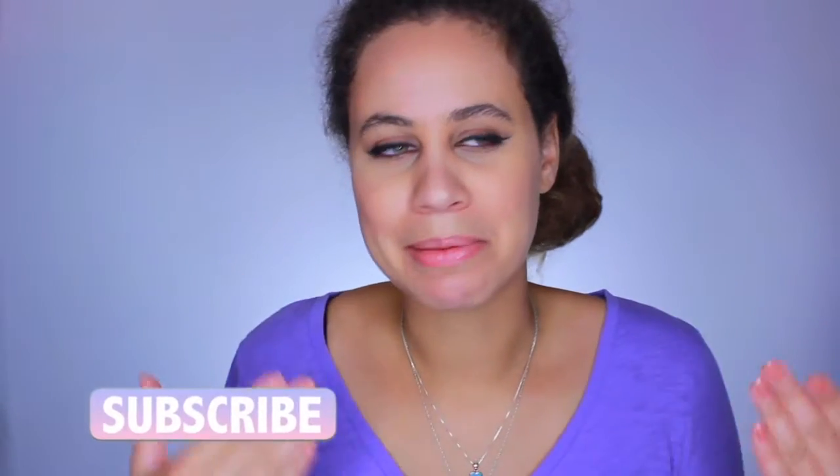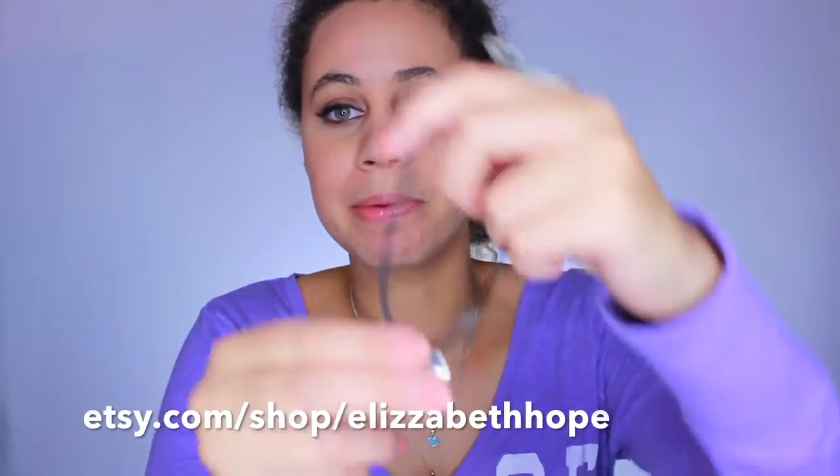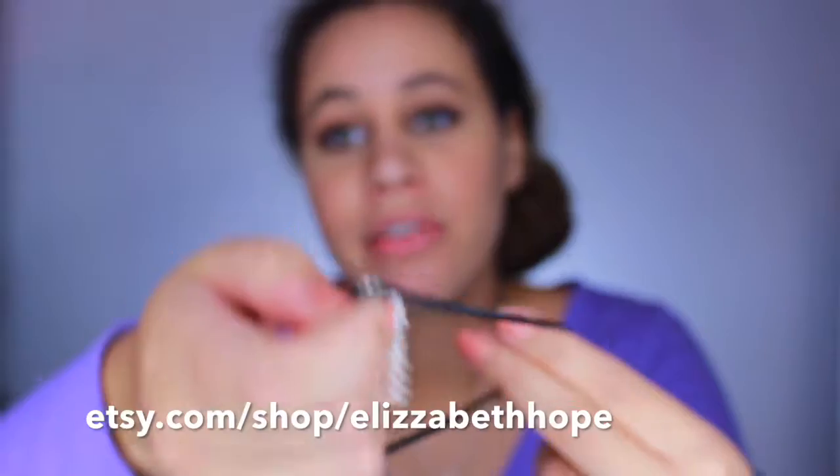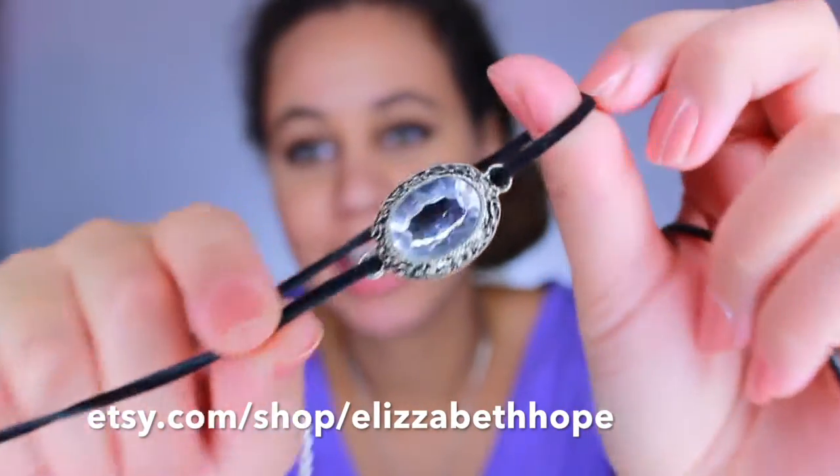If you haven't already, don't forget to subscribe to my channel. I'm trying to reach the 1,000 subscribers I had on my other channel, so every subscriber counts. Also, I have an Etsy shop with chokers that I've made. I have birthstone ones that are really popular, ones with an evil eye that are really boho, and glamorous ones with rhinestones. They're really super cute, especially where chokers are so popular right now. A link will be in the description box.